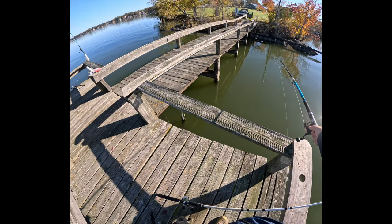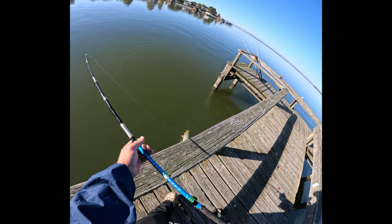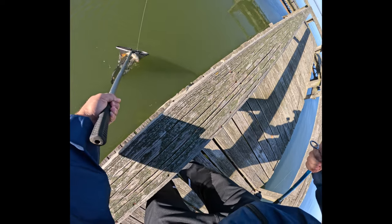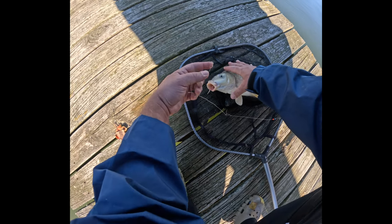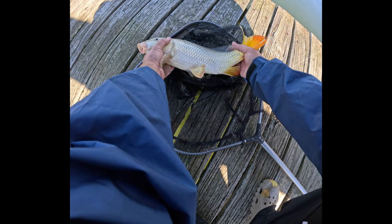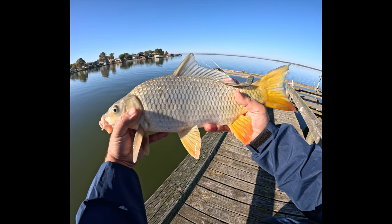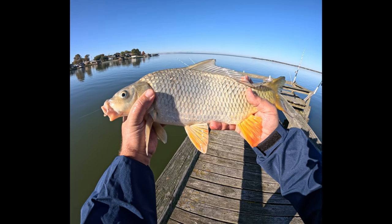It's a healthy carp, that is for sure. Very nice — we got him on corn today. Let's check this guy out. Oh, he is cold! Wow, there he is — good looking carp, very pretty, probably about 18 inches or so, caught on canned corn.